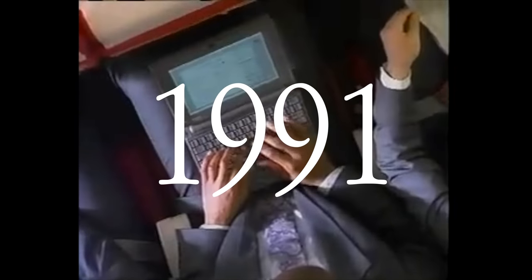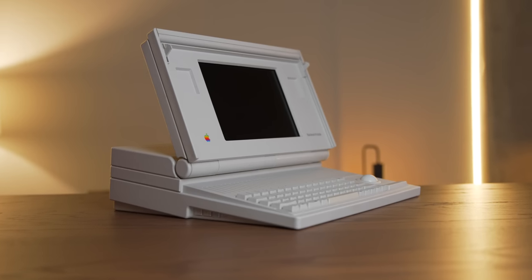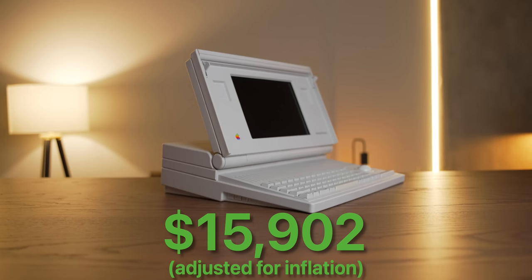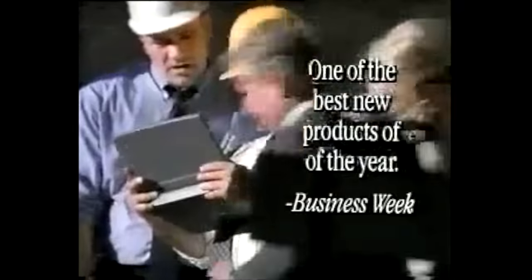The early 90s was all about portability. Older laptops, like the Macintosh Portable, were anything but — coming in at 16 pounds and nearly $16,000. So the new breed of PowerBooks were determined to get things right.